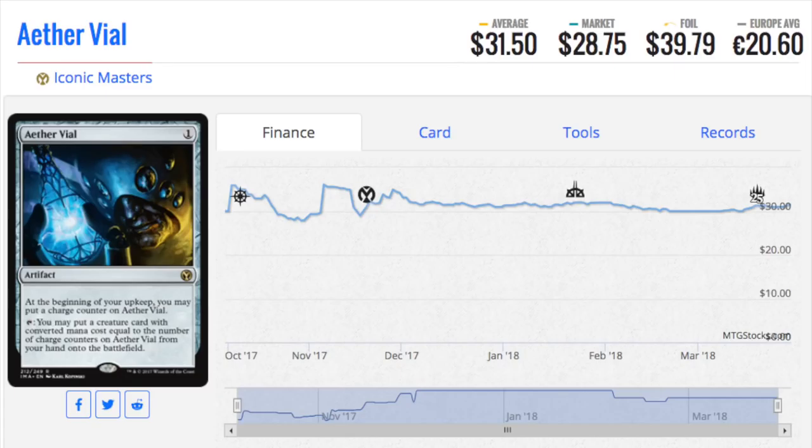Hey guys, today I'm going to talk about the top 5 cards to buy from Iconic Masters.